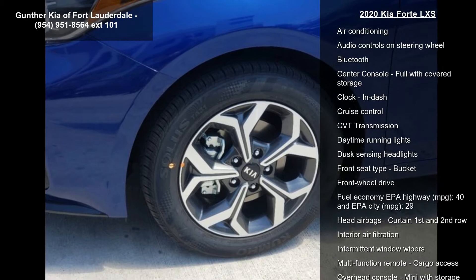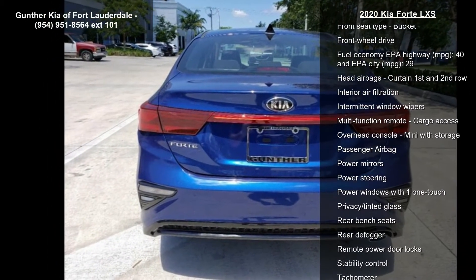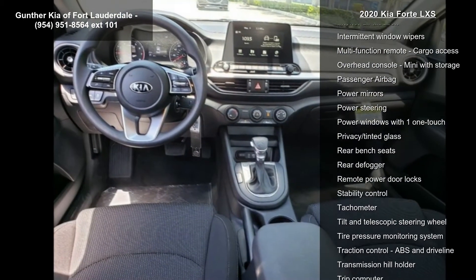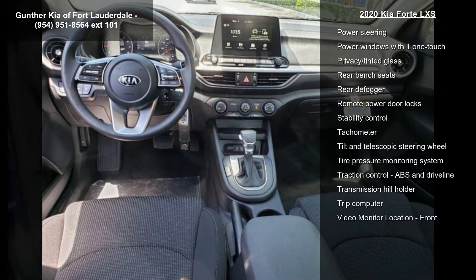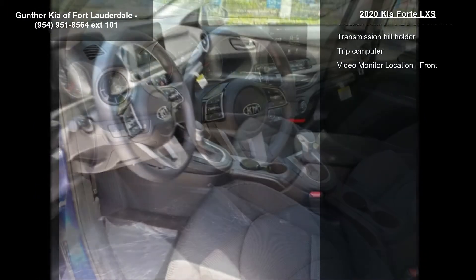This vehicle's top features include 147 horsepower, 2-liter in-line 4-cylinder DOHC engine, 4 doors, 4-wheel ABS brakes, and air conditioning.